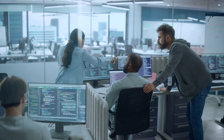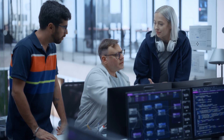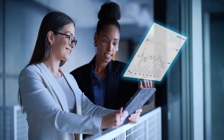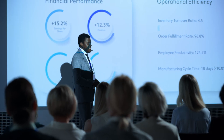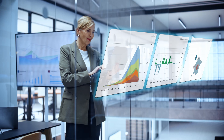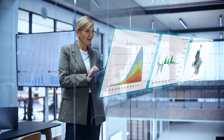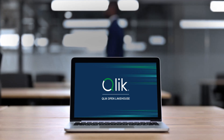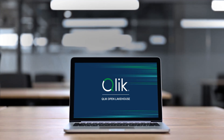Now, instead of fixing pipelines and manually optimizing Iceberg tables, Mateo's team is back to driving innovation and creating real business impact. Dashboards are real-time, forecasts are accurate, and the business is making faster decisions on a foundation they trust. ClickOpenLakeHouse — get the power and efficiencies of Iceberg without the engineering overhead.